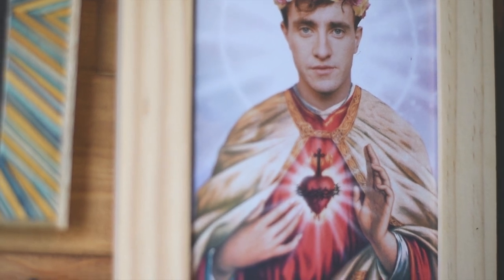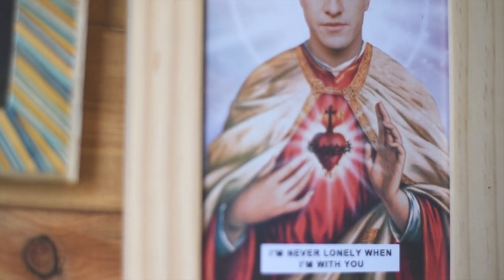This is a framed postcard and it was a gift from our really good friend Grace. Both of us have seen Normal People and we absolutely loved it and had a little crush on Connell. So what she did was find this postcard where Connell is dressed up as Jesus and he's saying 'I'm never lonely when I'm with you.'